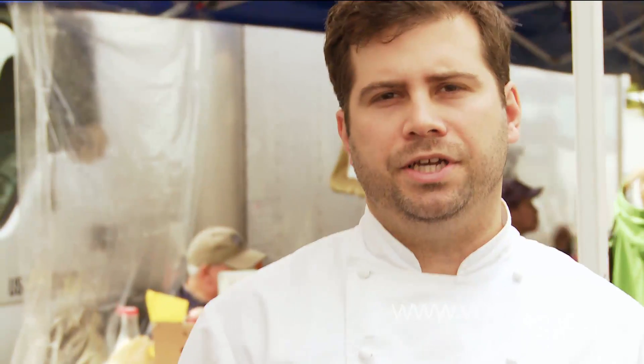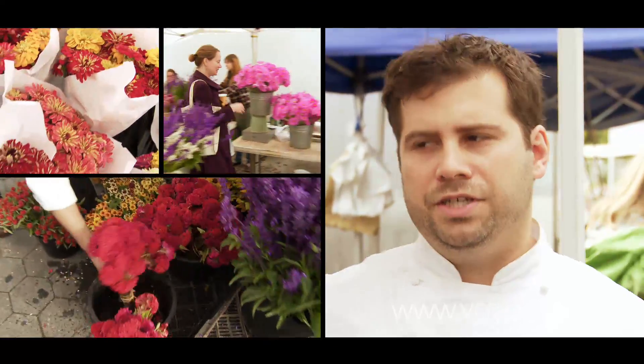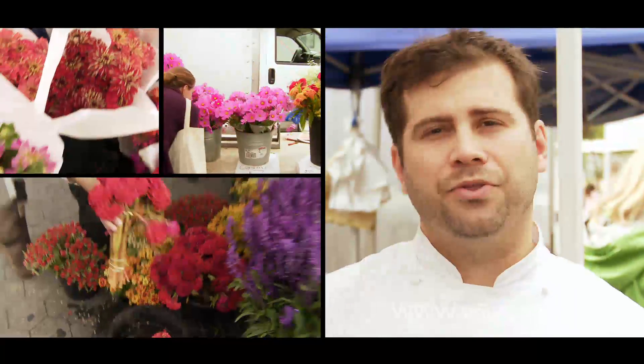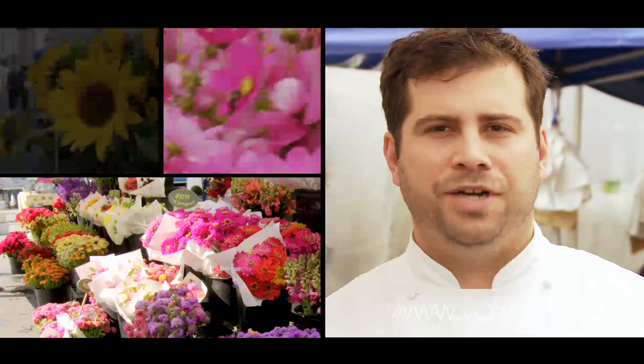We're not just buying fruits and vegetables at the farmers' market. Flowers is a good example — we buy all of our flowers here at the farmers' market, and this garden is one of our favorites. You can see they have a huge selection of seasonal things all growing locally, and it gives the restaurant a great farmhouse-y feel.